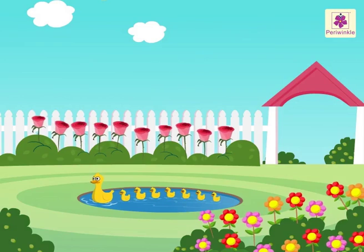Wasn't it fun to learn numbers between in this beautiful garden of flowers?